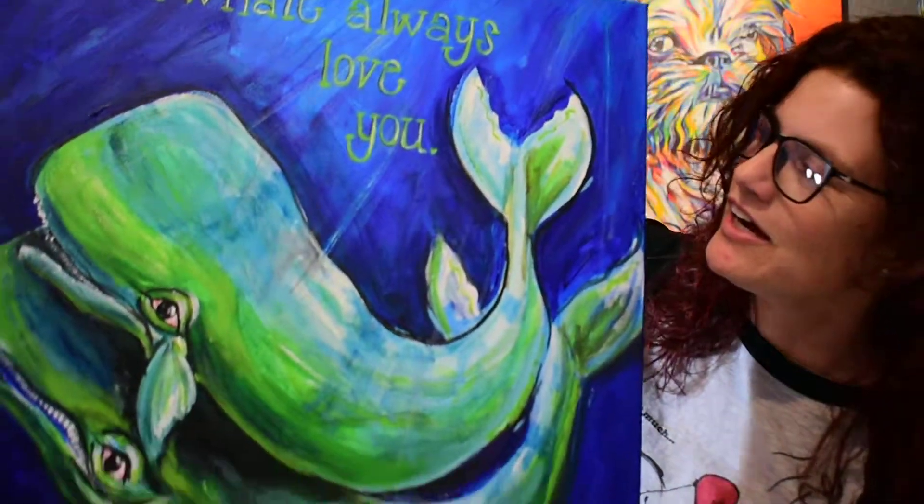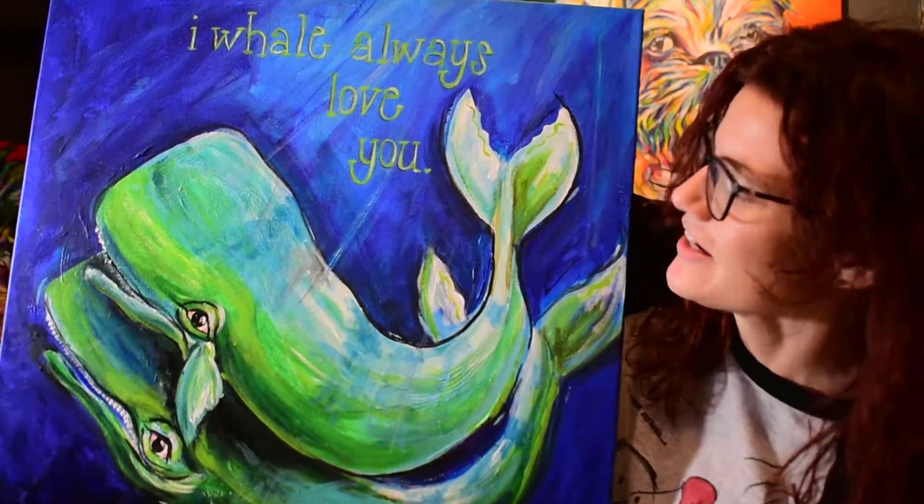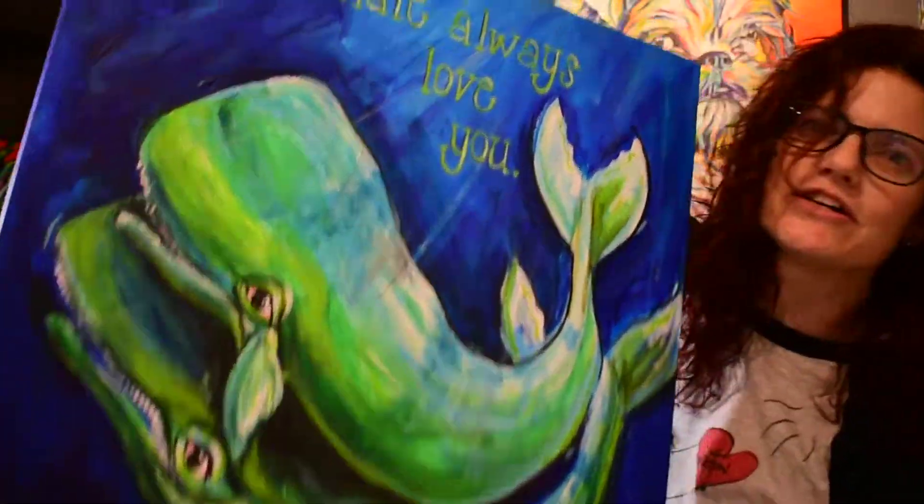Then this wonderful piece — I really like this one. "I Will Always Love You." Yes, I am a big fan of puns. I love sea life. Continuing on the sea life genre.